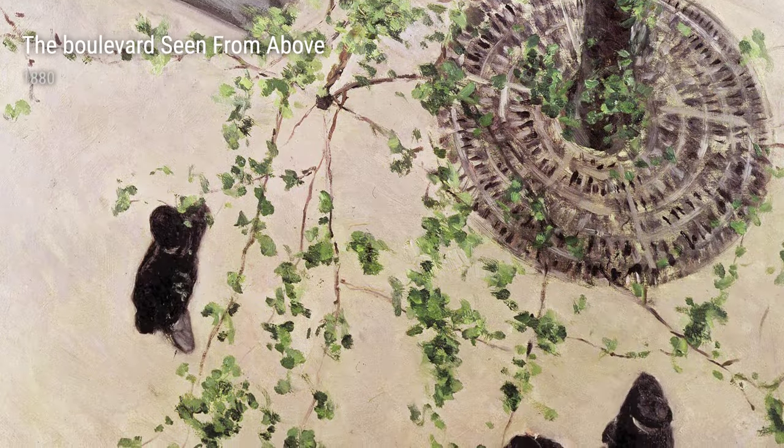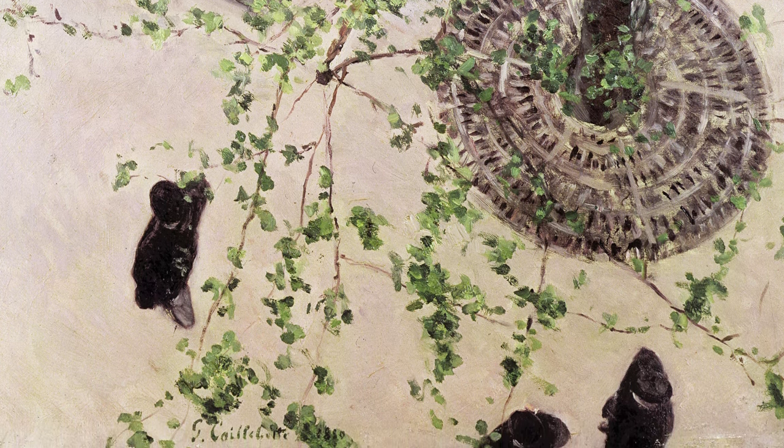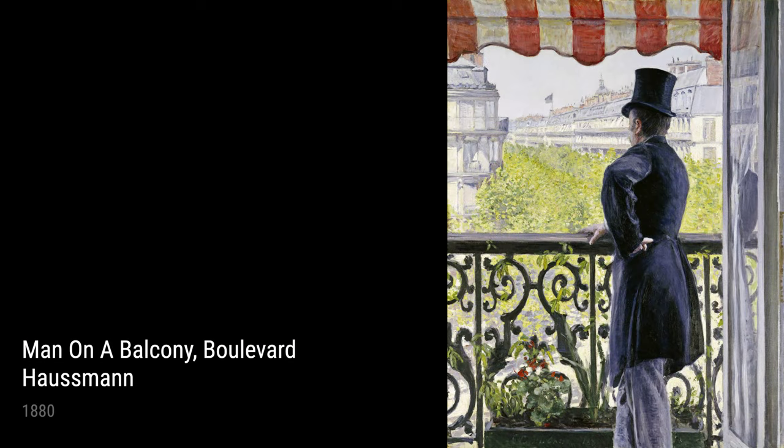The Boulevard Seen from Above, created in 1880, is a stunning aerial view of a busy Parisian street. Caillebotte's ability to depict the scene from this unique perspective adds a sense of grandeur to the bustling cityscape.